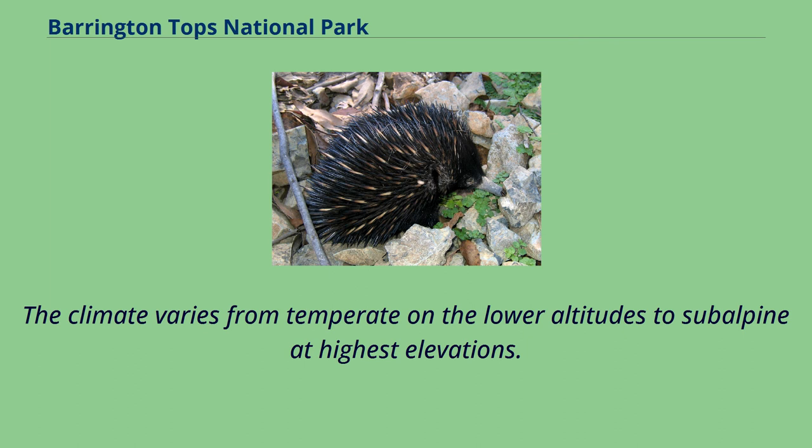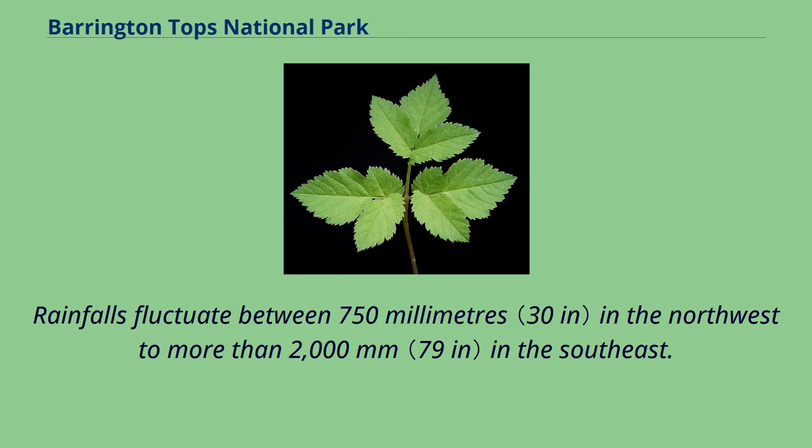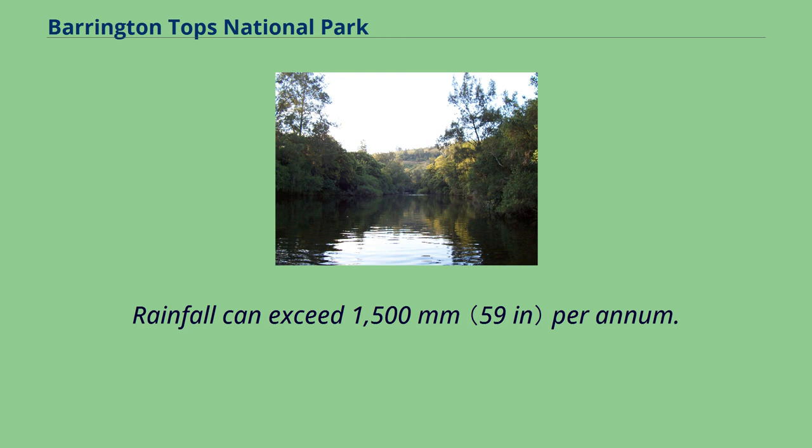The climate varies from temperate at lower altitudes to subalpine at the highest elevations. A record low of minus 17 degrees Celsius has been registered at 1,500 metres above mean sea level. Rainfall fluctuates between 750 mm in the northwest to more than 2,000 mm in the southeast. The ecology of the national park varies from subtropical rainforests in the gullies to subalpine and alpine regions on the mountain peaks. Snow usually falls on the mountain peaks every year and occasionally snows enough to close roads, with rainfall exceeding 1,500 mm per annum.